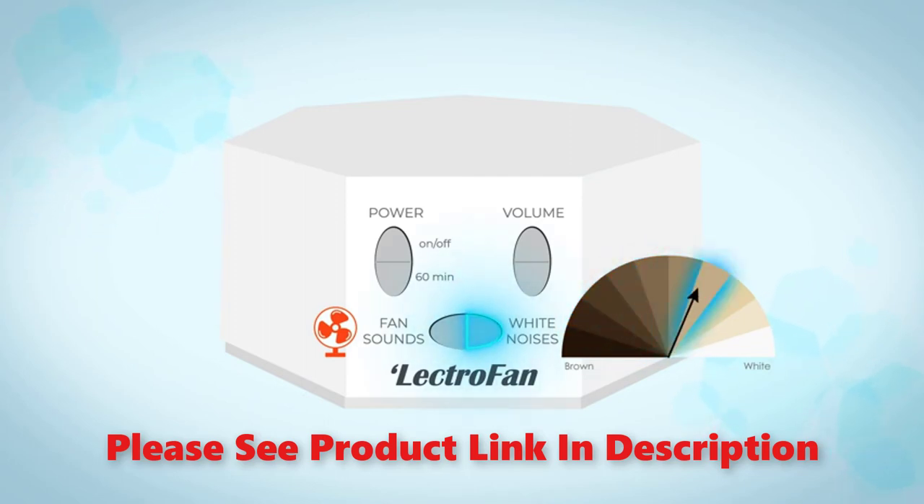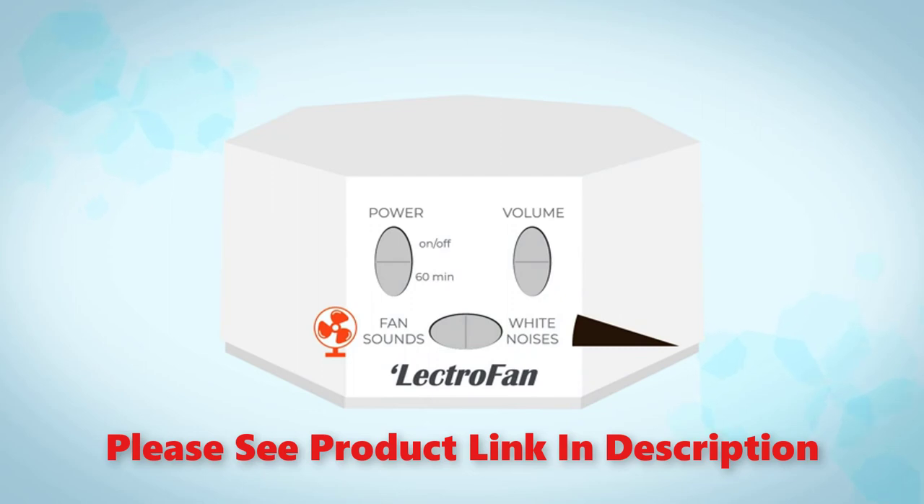Use the volume controls to set the volume to your liking. If you'd prefer the Lectrofan not begin playing when plugged in, see the user guide for instructions. Press the fan sounds button on the left to cycle through fan sounds. Press the white noises button on the right to select white noise variations. Your Lectrofan will remember the last sound and volume setting when changing modes, so you can easily switch between your favorite fan sound and your favorite white noise.